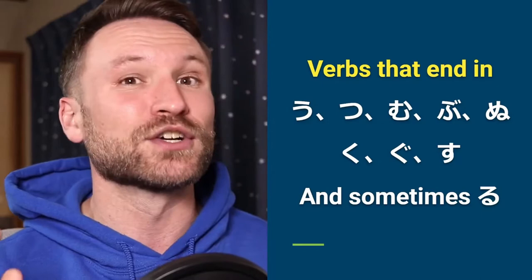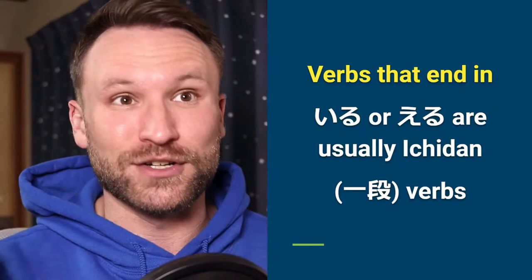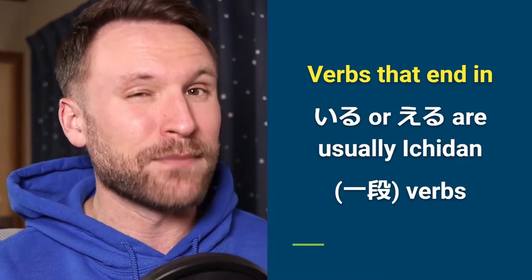Verbs that end in iru or eru — not necessarily those exact characters, but the sound 'i' followed by ru, and the sound 'e' followed by ru — those are usually ichidan verbs. Not always, but most of the time they're ichidan verbs.